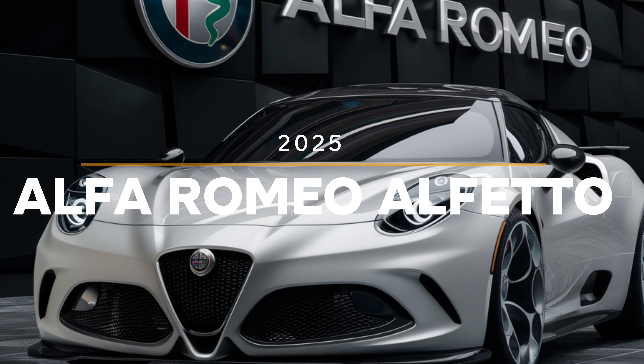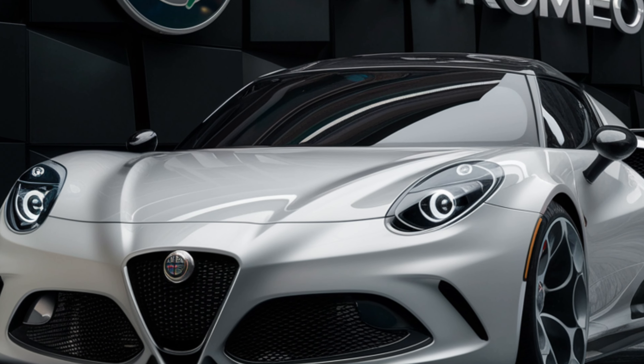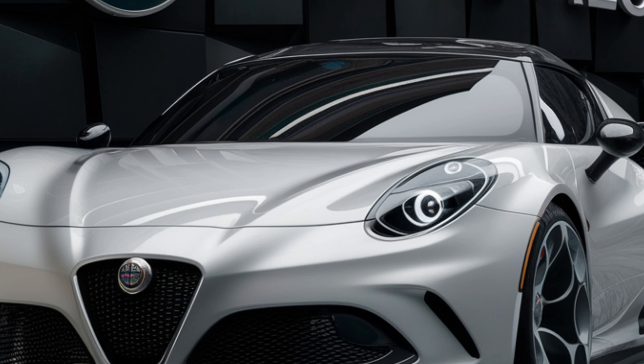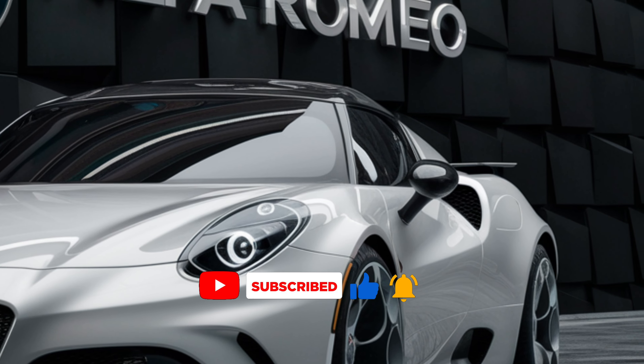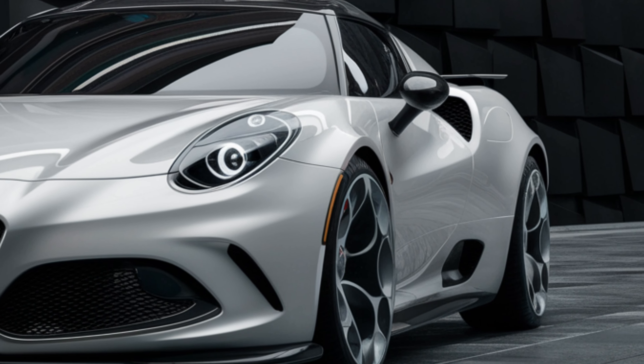Welcome to Auto Analyzers, your go-to channel for all the latest in automotive innovation and design. Today, we're diving into a car that's sure to set pulses racing — the 2025 Alfa Romeo Alfetta.